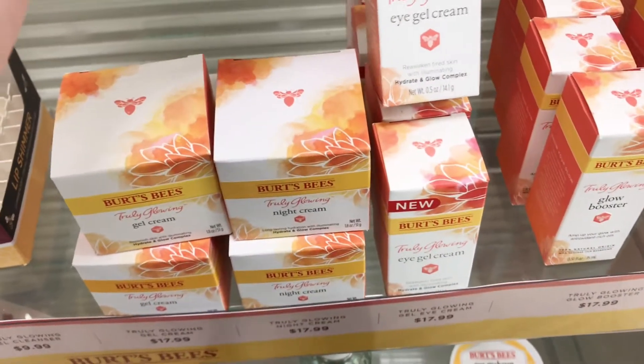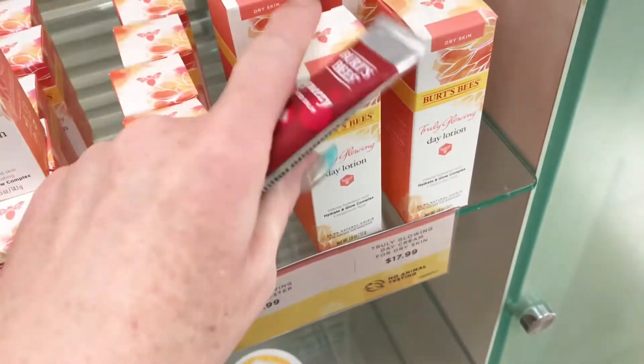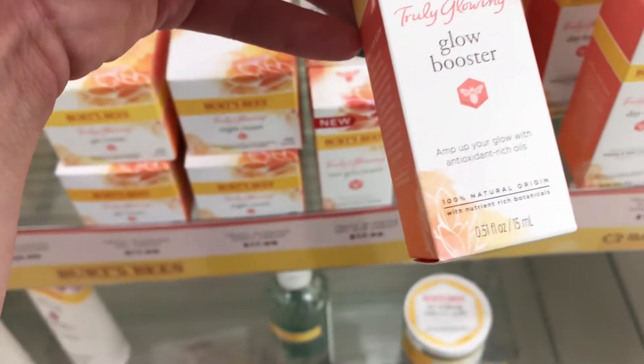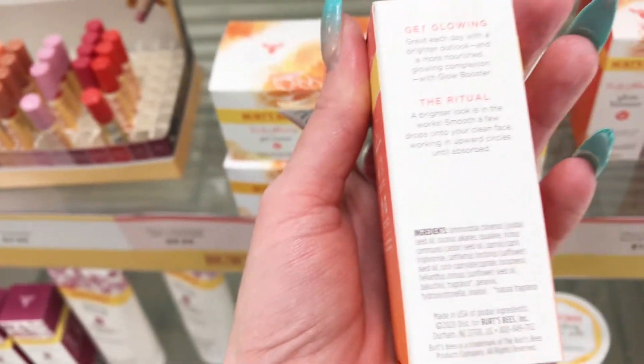And then I see they have some little eye gel creams here, some night cream, a glow booster, and a daily face lotion. But I have so many facial lotions right now I don't need any more. Not sure if this would even be good for sensitive skin like mine.